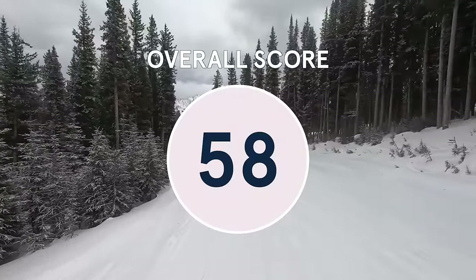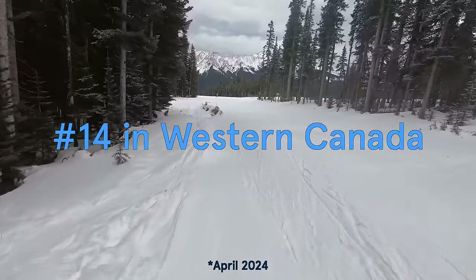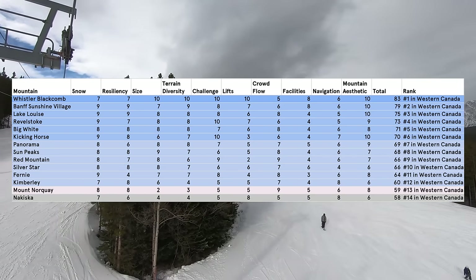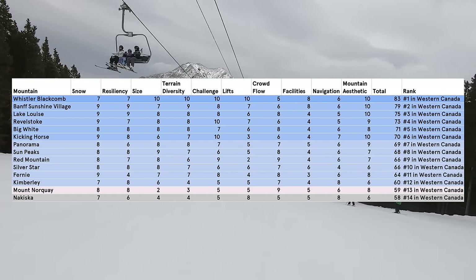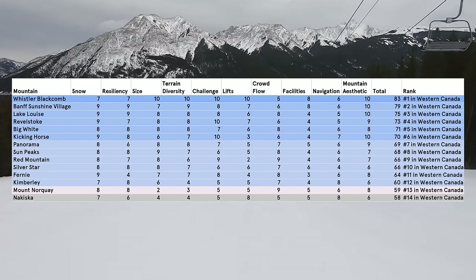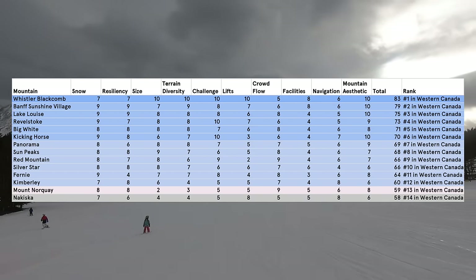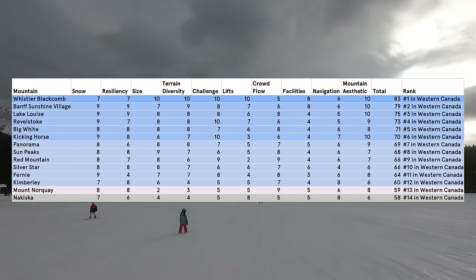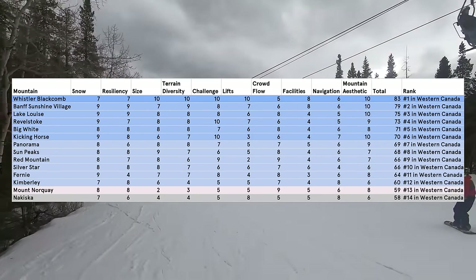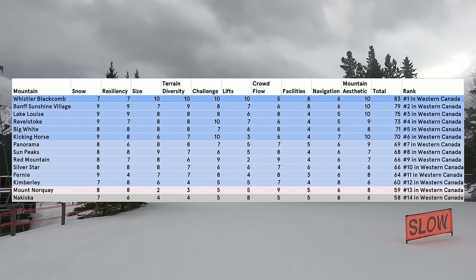These categories add up to an overall score of 58, placing Nakiska 14th in western Canada as of March 2024. Nakiska has a couple of things going for it, including fast lifts and an easy-to-navigate footprint, but it really can't compete with the true destinations when it comes to size, terrain diversity, challenge, and the quality and maintenance of snow conditions. While some folks might choose Nakiska for a multi-day vacation, the resort just doesn't offer the overall experience to justify a visit that isn't day-trip in nature, especially when there are so many world-class mountains at lift ticket rates that aren't too much higher, and parking rates that are often less expensive, just a little bit further into the mountains.